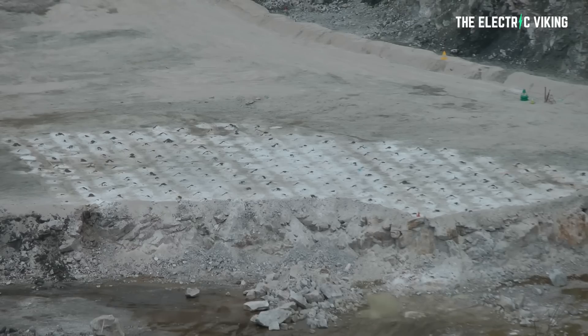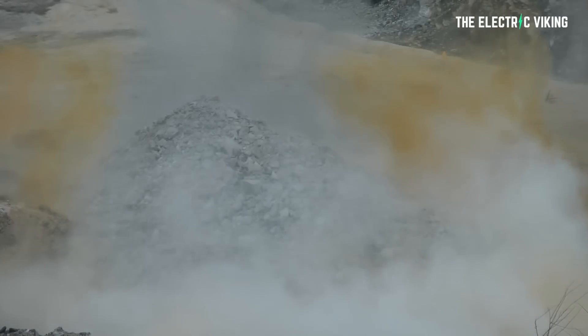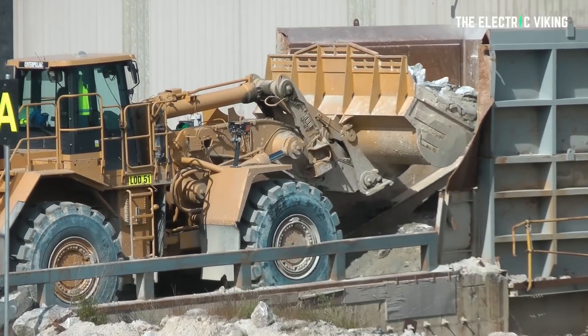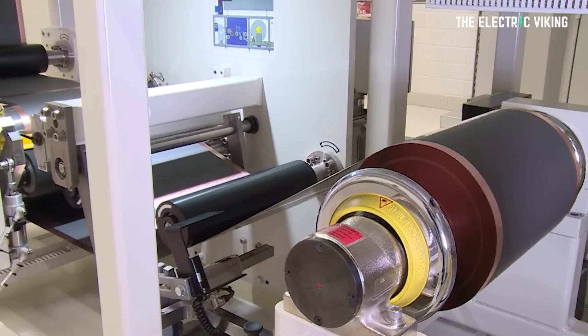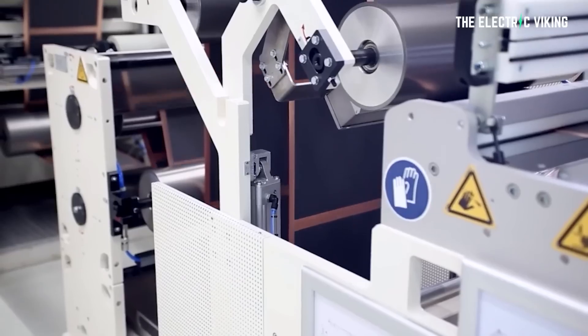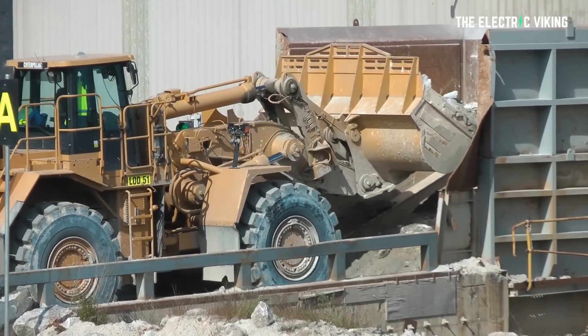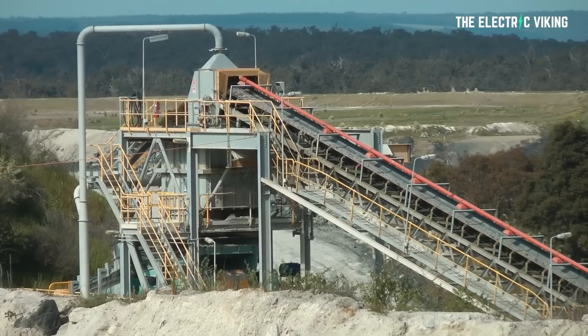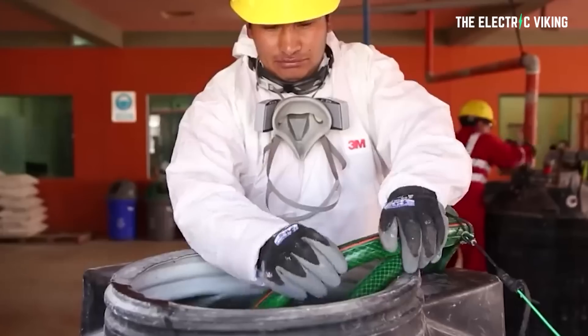Lithium-ion batteries have been the problem child of the renewable sector. The cost of lithium has gone up by 700% over the past couple of years. Lithium is good at storing large amounts of energy, but it's getting more expensive because demand has rapidly outstripped supply in a decarbonizing world, and it's comparatively rare. Lithium batteries are also flammable, making them riskier to transport or use in hot climates.